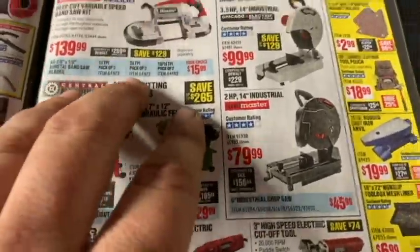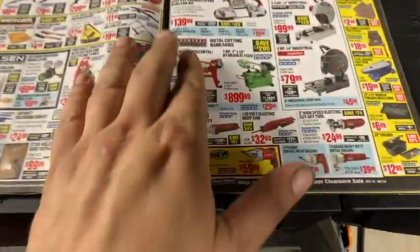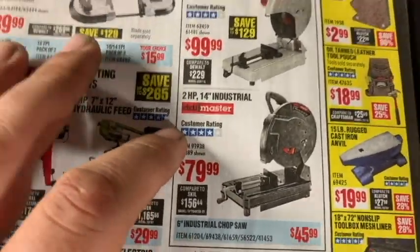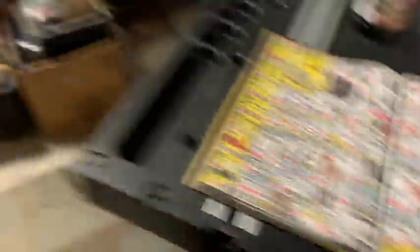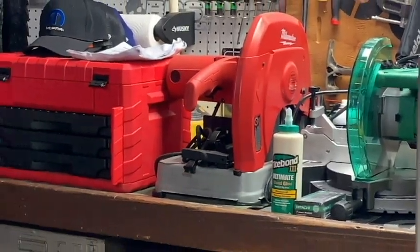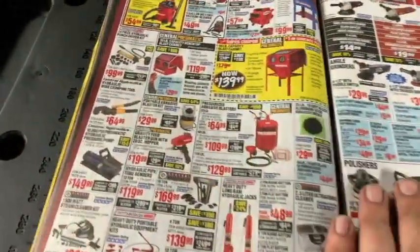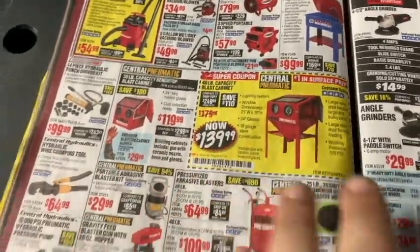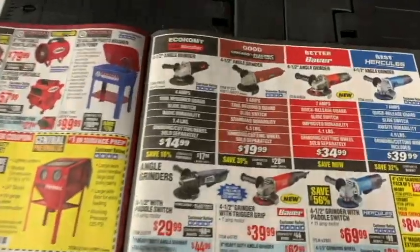Scrolling over to abrasive chop saws — mine is a Milwaukee and it's great for straight cuts, I paid over $200 for it. I wouldn't personally go with Drill Master or Chicago Electric for a chop saw. Parts washers can come in handy — I've thought about getting one but never bought one. Same with sandblasters — thought about it but never dove in. Not a huge thing for me.